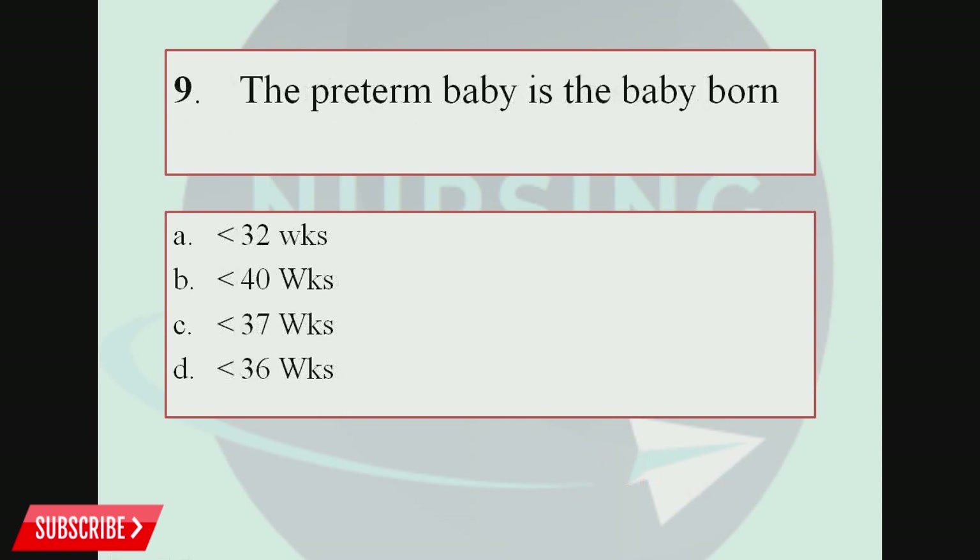Question number 9. A preterm baby is a baby born at: Option A, Less than 32 weeks; Option B, Less than 40 weeks; Option C, Less than 37 weeks; Option D, Less than 36 weeks. The correct answer is less than 37 weeks. A baby born before 37 weeks is called a preterm baby.